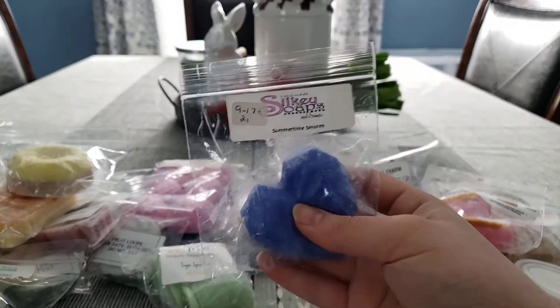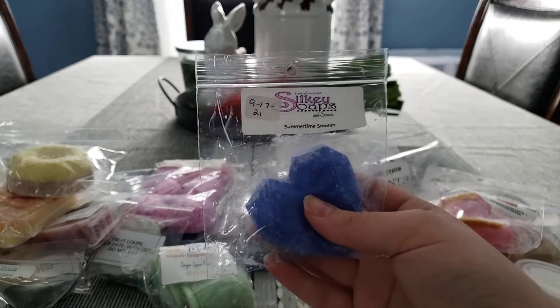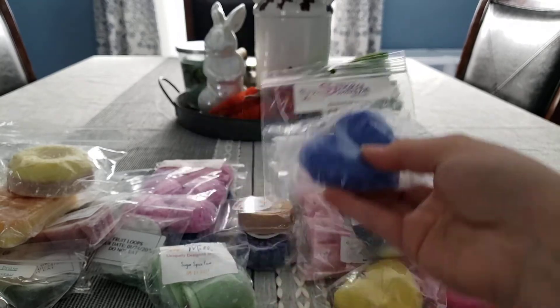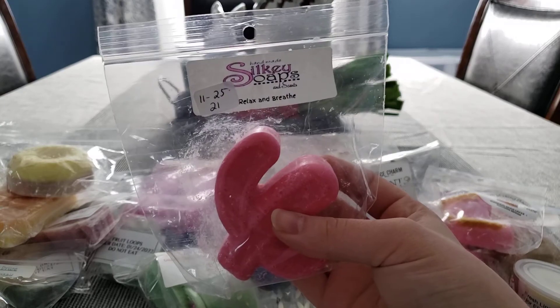Summertime S'mores — this is kind of like a Salty Sea Air, like Beach Nights, kind of Salty Sea Air type scent. We have Relax and Breathe.